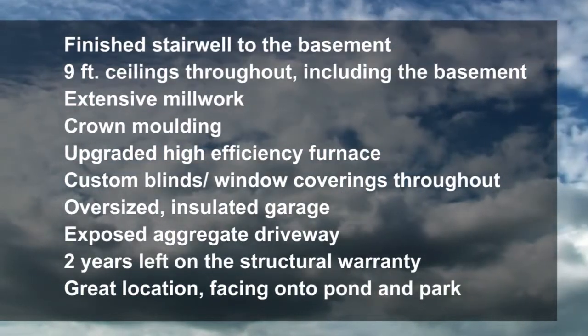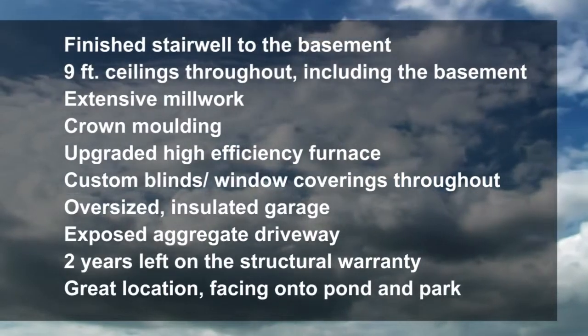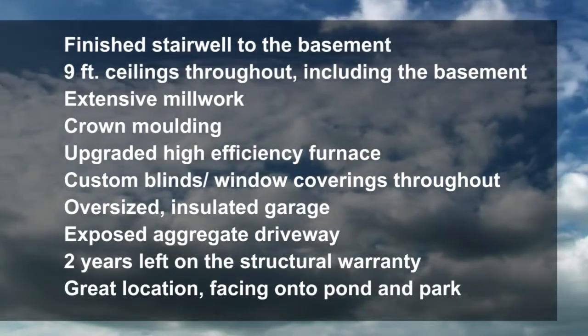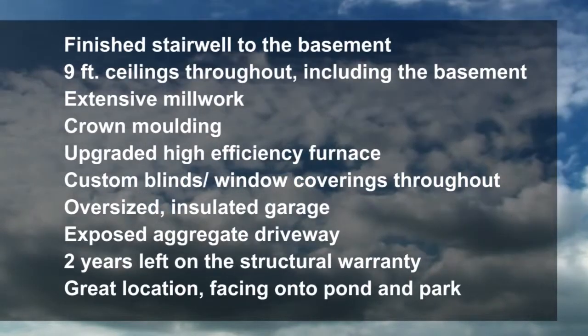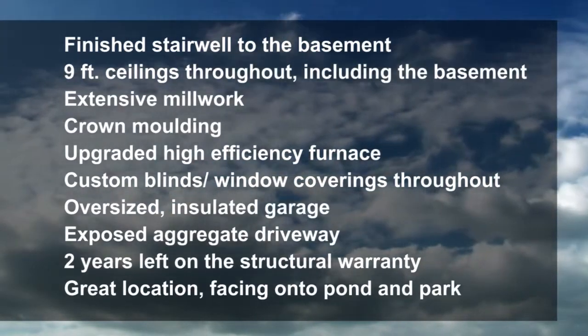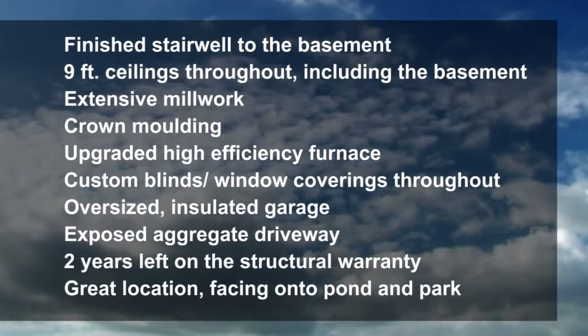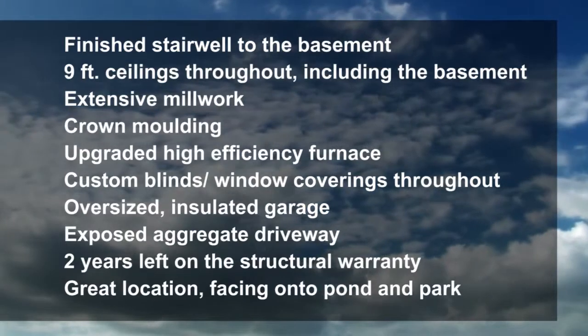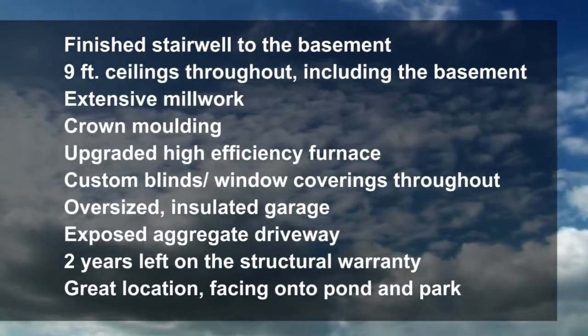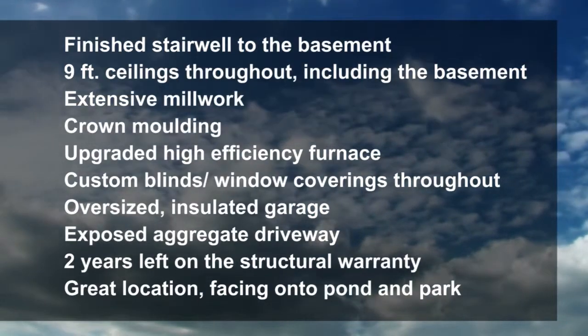The finished stairwell leads to the basement. Nine-foot ceilings throughout including the basement, extensive millwork, crown moulding, upgraded high-efficiency furnace, custom blinds and window coverings throughout, an oversized insulated garage, exposed aggregate driveway, two years left on the structural warranty, and a great location facing onto the pond and the park.